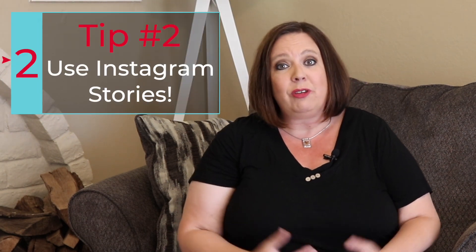Tip number two: Instagram stories. You want to use Instagram stories a few days in advance, as well as the day of your virtual open house. If you're doing a virtual open house on a Sunday, I'd recommend jumping on Instagram stories a couple days in advance and saying something like, 'Hey guys, I'm so excited — I've got a virtual open house coming up on Sunday. It's going to be at 1, 2, 3 Main Street. I can't wait to give you guys a sneak peek into this house and share a really cool fact about the kitchen. Click the link in my bio for more information.'